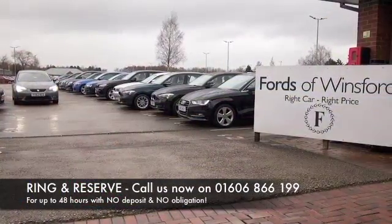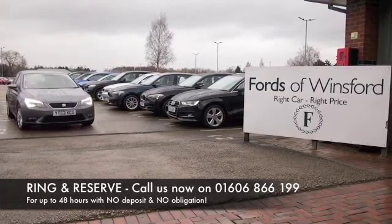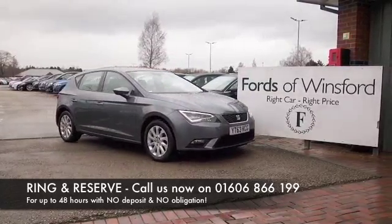Ring and reserve with no obligation and no deposit. Bring your license with you, have a test drive, and discover this great car for yourself at Fords of Winsford.